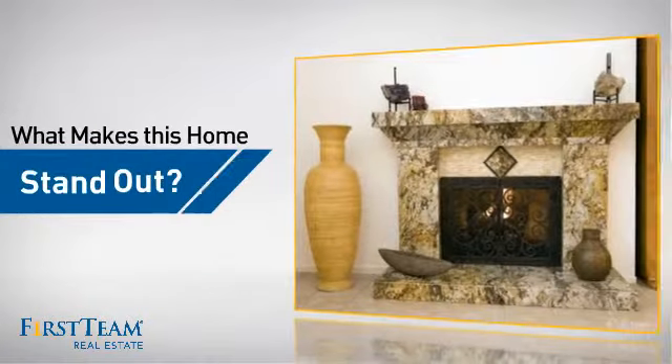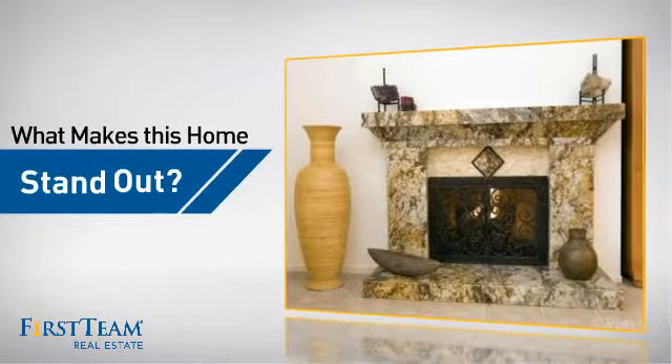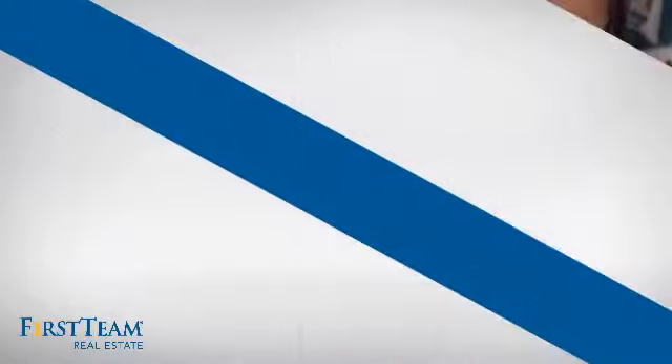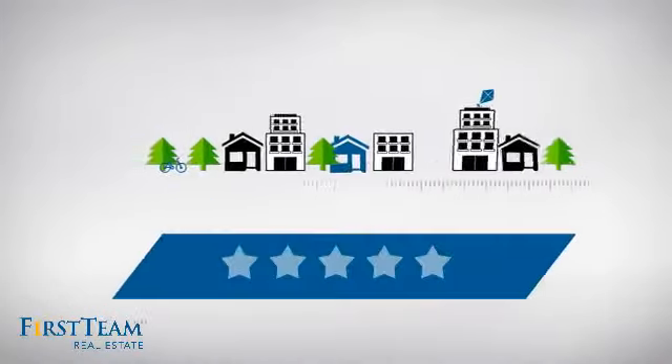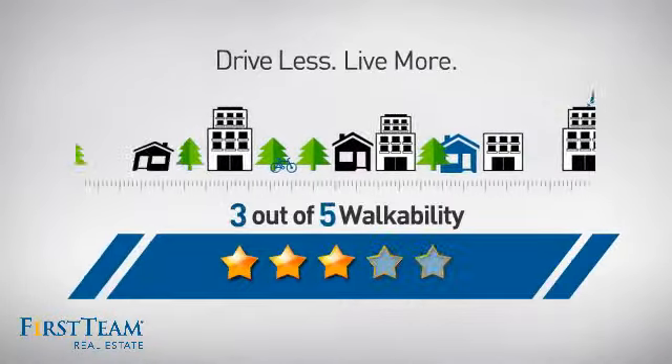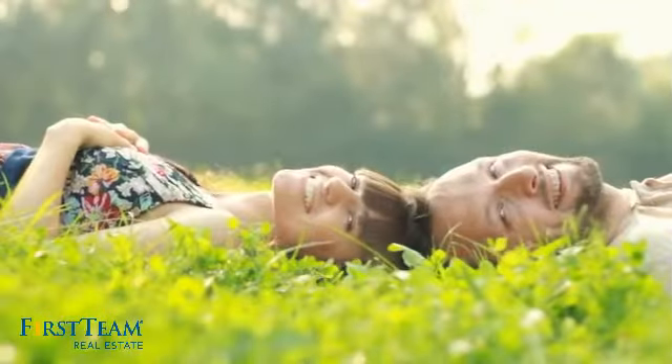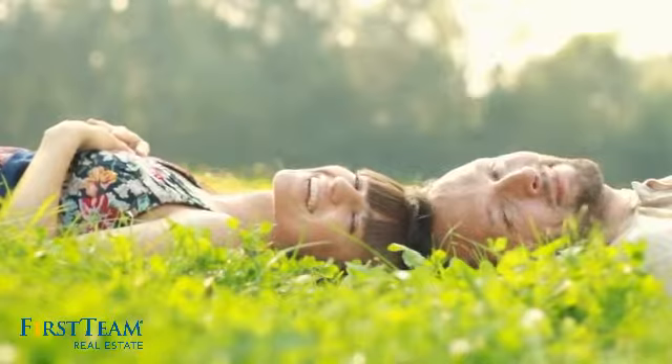But let's talk about what really makes this home stand out. Parents will be happy to know that it's located near several schools. For a healthier lifestyle, shorter commutes, and the ability to run errands on foot — all these great features add up to a property that might be not just your next house but your next home.